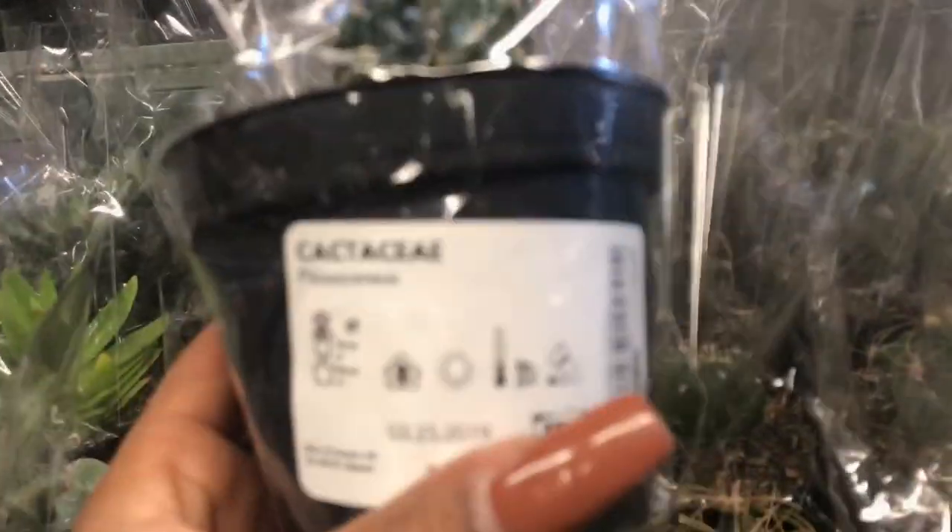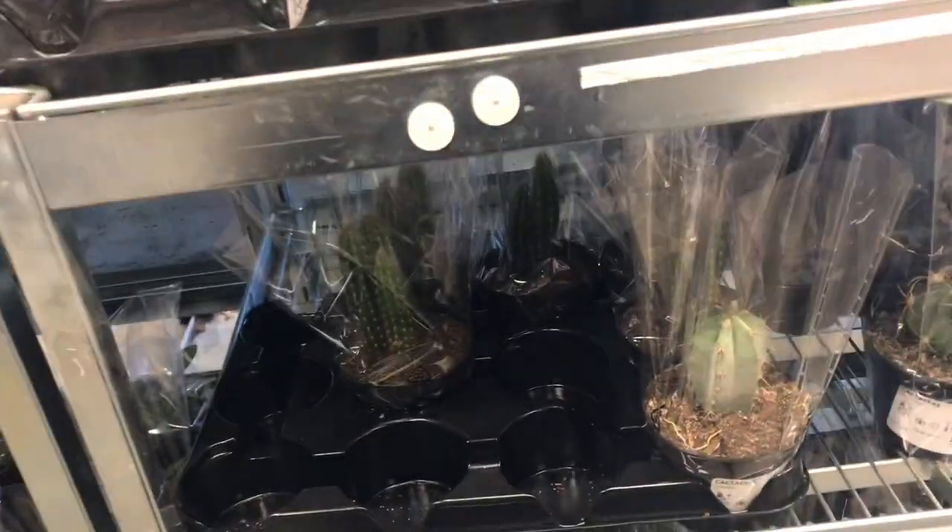My husband does not like cactus. I picked one up and really wanted it — it was so cute — but I knew that bringing home more plants was already pushing it, and if I brought home a cactus too I'd really hear about it. So reluctantly I had to put him back.